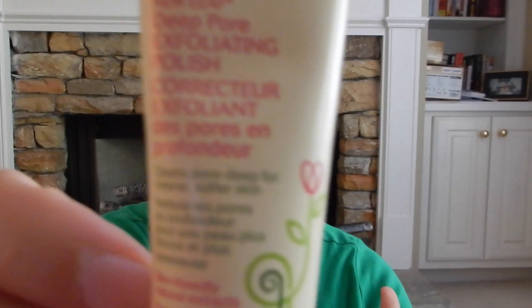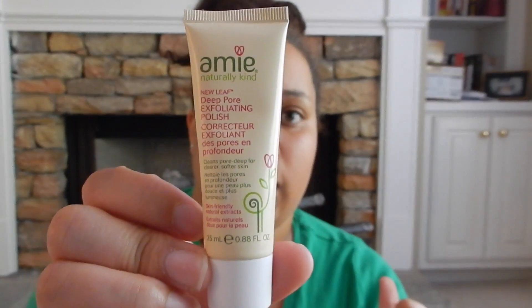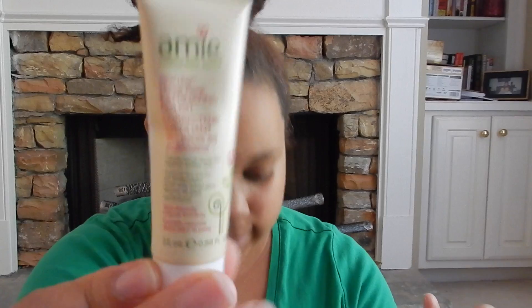She dumped everything out! The next thing in the bag is Amy Naturally Kind New Leaf Deep Pore Exfoliating Polish Corrector Exfoliant. You can feel the actual crystals or salt or whatever they use in it, and it smells really good — smells like pear or something.